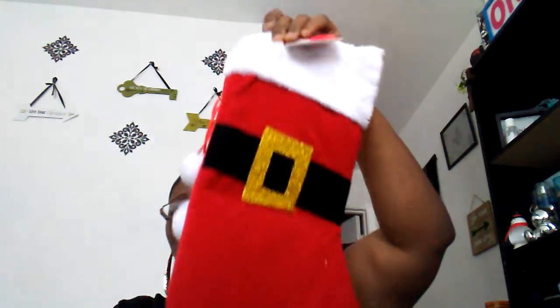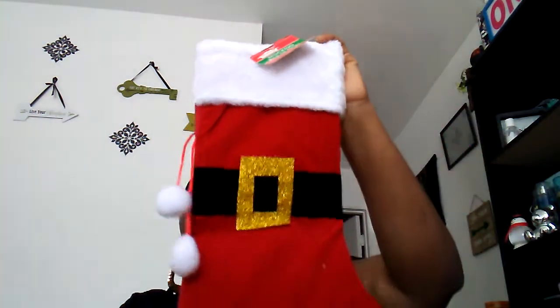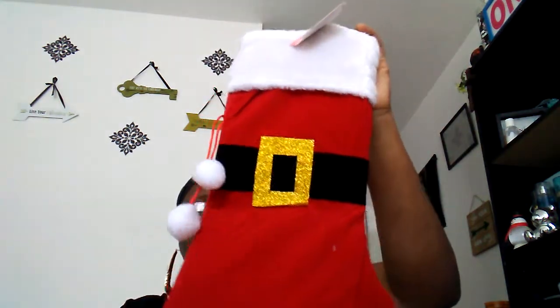I also thought this was cute — this is a cute Santa belt stocking. I don't know what it is with Santa belts this year, I'm just falling for them. I think it's different and cute. This stocking is going to be filled up with goodies for someone when I send them stuff next month, so it's going to be like a little goodie bag stocking that I'm making for someone.